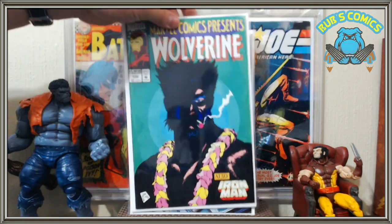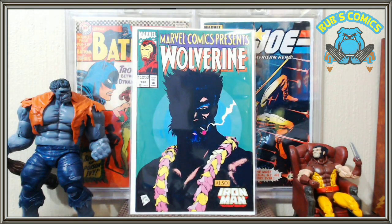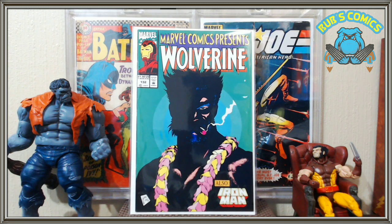Marvel Comics Presents number 132 — just filling in that run. I was missing that one. I'm trying to pick up all the Marvel Comics Presents that have Wolverine in the title, and it gets tricky because some of them are flip books later on, so you've got to take it out of the bag and check it if you don't know.